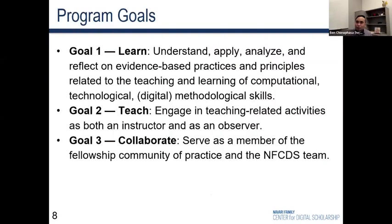We ended up with three main program goals: fellows would learn through understanding, applying, analyzing, and reflecting upon evidence-based practices and principles related to teaching; they would engage in teaching-related activities; and they would be members of a robust community of practice and belonging within the NFCDS team.